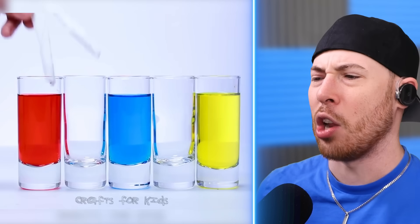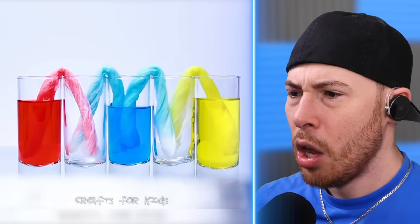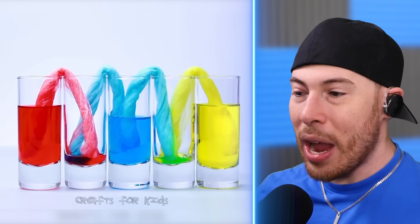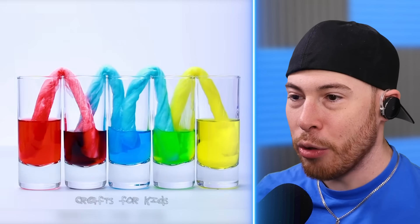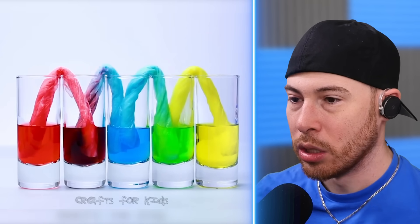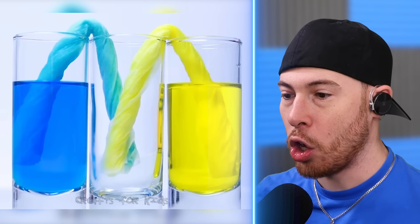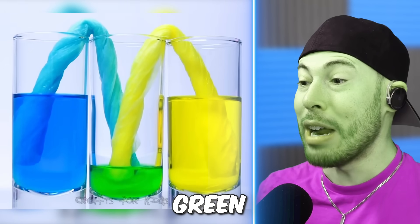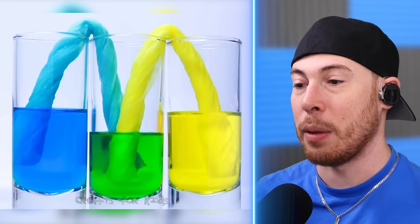We've got different color liquids. They're transferring liquids from one cup to the other just using paper towels. This is literally magic — it's all going through and coming out, and it makes green because blue and yellow make green. That is actually pretty awesome.